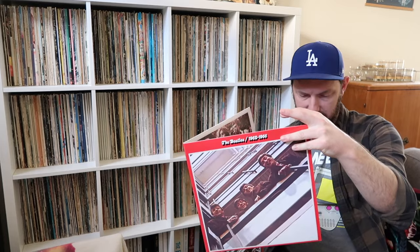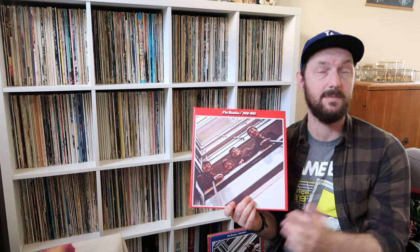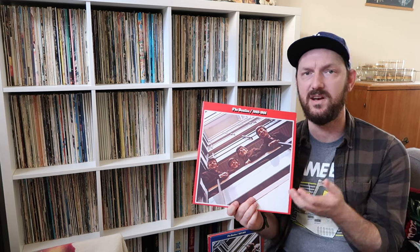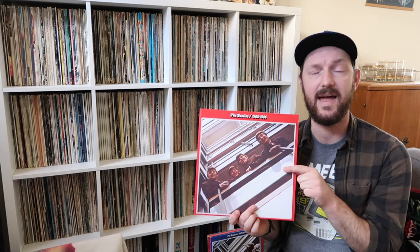Next is From Me To You, which has been remixed before. The most recent remix was on the Beatles' One album in 2015, done by Giles Martin. I think that remix is really good, but the one here now is a little bit better than that 2015 mix — everything has a little bit more clarity, the vocals are very strong. Overall, I really liked it. From Me To You is definitely a win on this album.